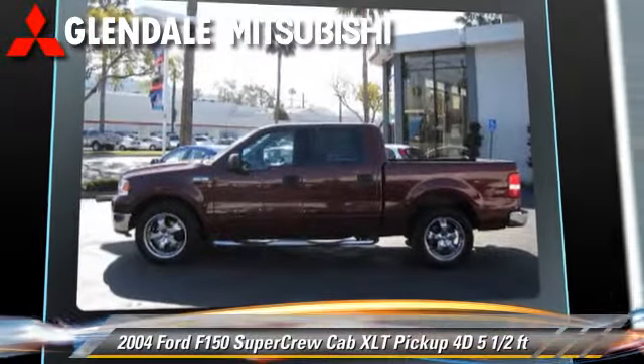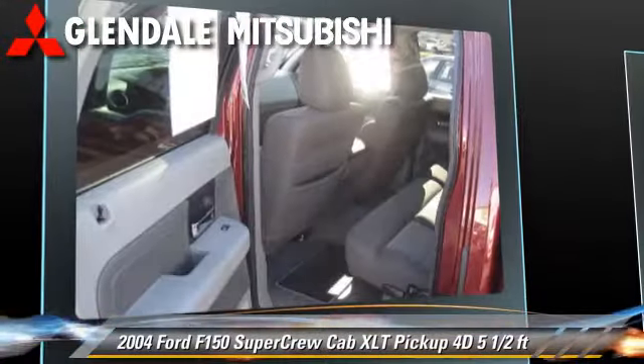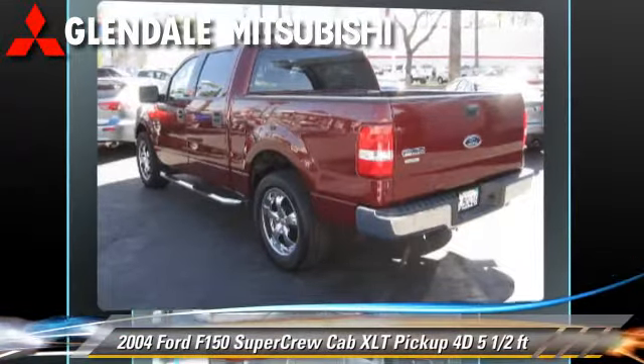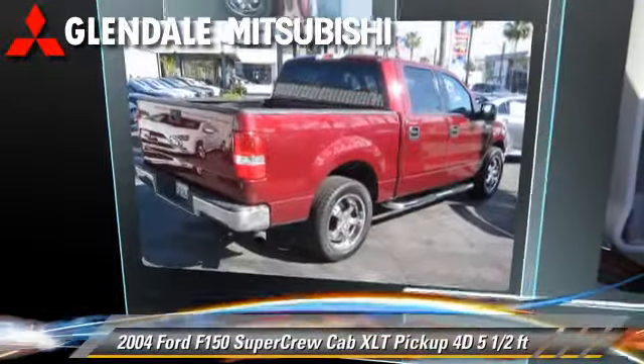This Ford features a bed liner, oversized premium wheels, and tilt wheel. Safety features include dual front airbags and four-wheel ABS. Comfort and convenience features include power door locks, power steering, and power windows.